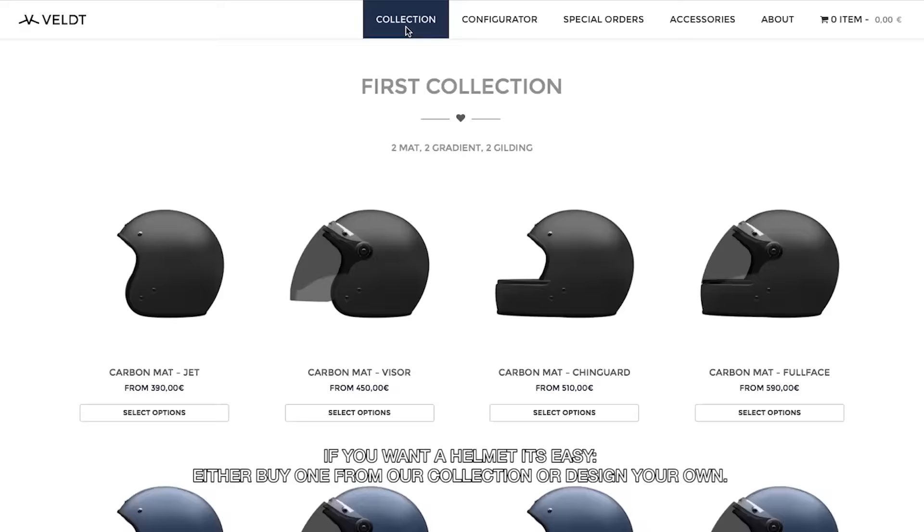If you want a helmet, it's easy. Either buy one from our collection or design your own.